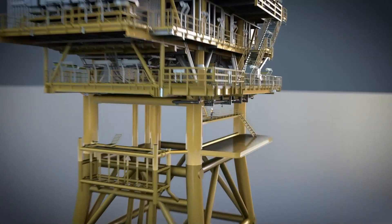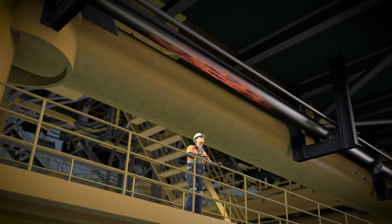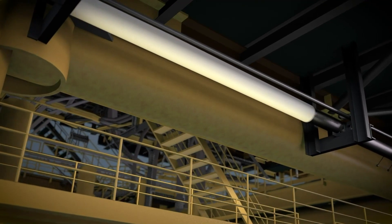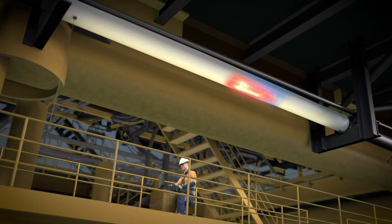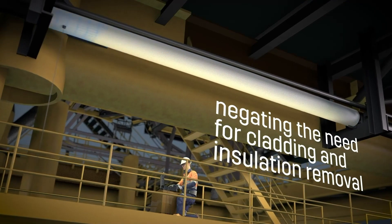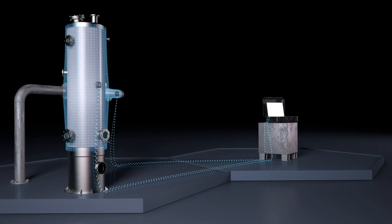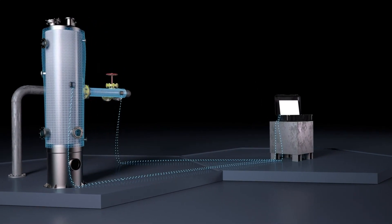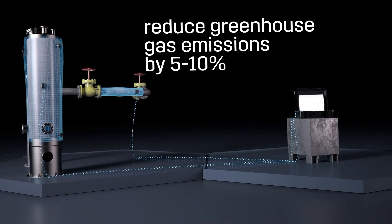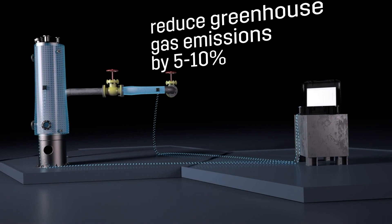Despite significant industry focus on CUI, removal of the insulation along with close visual inspection remains the primary and most reliable method of detecting and managing CUI. COPSIS intelligent digital skin is capable of determining and remotely monitoring the integrity of critical coating barriers without the need for cladding and insulation removal. When installed, this technology will minimise the need for expensive CUI-related inspection campaigns and has the potential to eliminate fugitive emissions and sustainably reduce greenhouse gases generated by the offshore oil and gas industry by an estimated 5–10%.